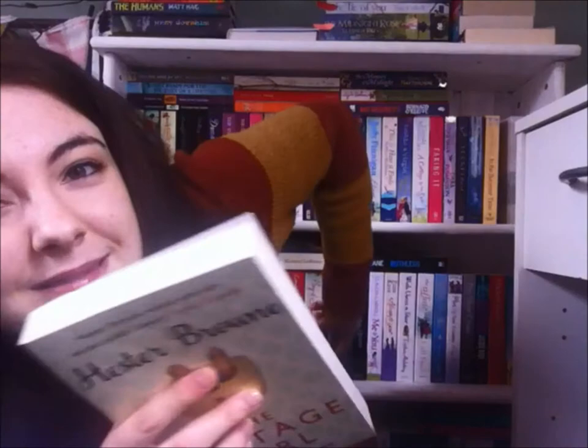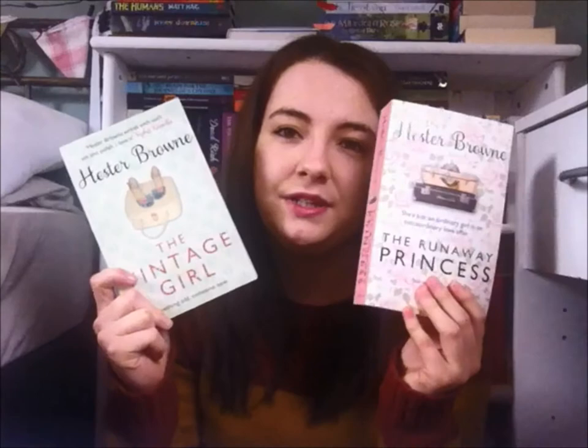The final two books — this one was also sent from Arcadia and it's Hester Browne's Vintage Girl. I've actually got Hester Browne's previous novel, The Runaway Princess, which is quite a chunky one compared to this, but I haven't actually read it yet. I'm excited because if I like this one I can go straight onto that one. I love that the covers kind of match and they're both this lovely greeny-pinky colour — definitely looking forward to reading those.